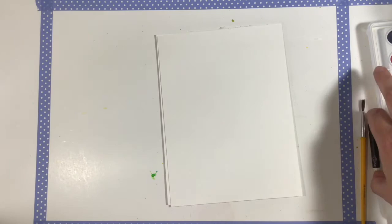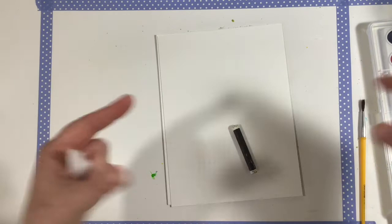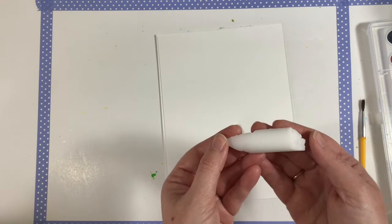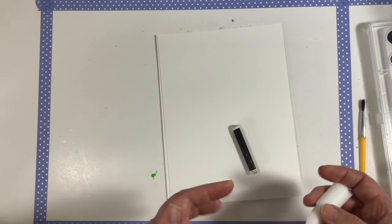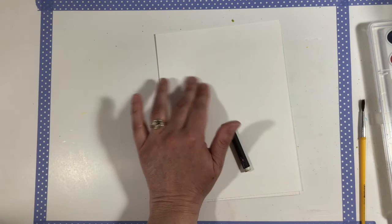We're going to be working on a technique today called watercolor resist. There are several different things you can use to create a resist — a crayon or oil pastel like I'm using today. My favorite thing to use is a piece of candle. I buy long, skinny tapered candles at Hobby Lobby, break them up with a hammer into little pieces, and keep a jar of broken candle wax nearby. The candle gives a slightly thinner coating than a crayon or oil pastel.